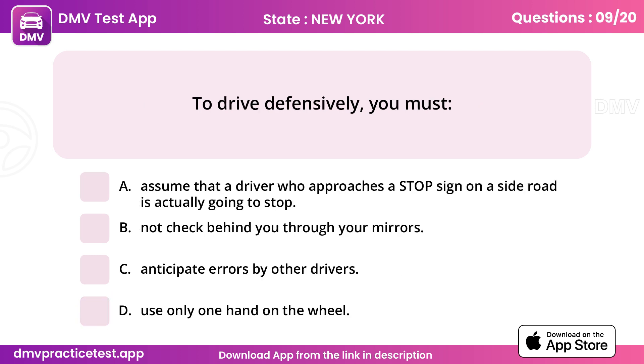Question 9. To drive defensively, you must. Answer D: All of the above.